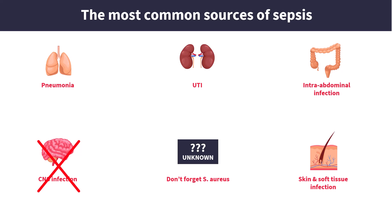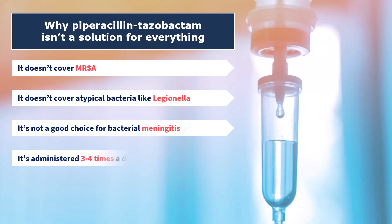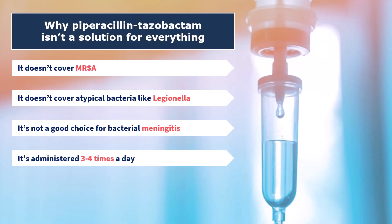Number four: dosing can be inconvenient. It has to be given three times a day, and for severe Pseudomonas infections, four times. That's a lot, and in some situations there are simpler and more focused options.